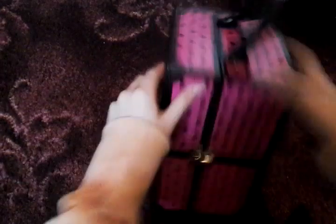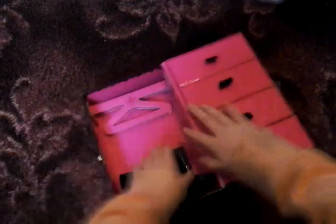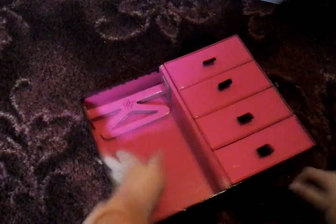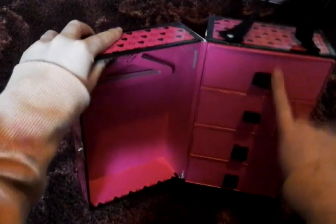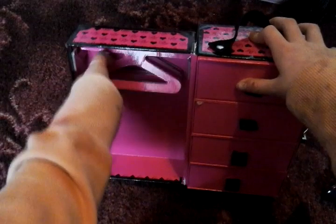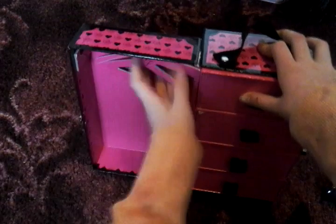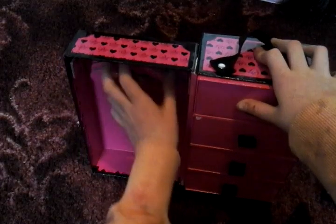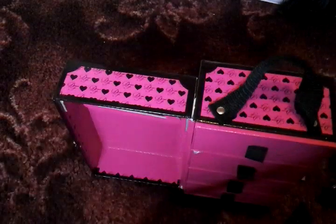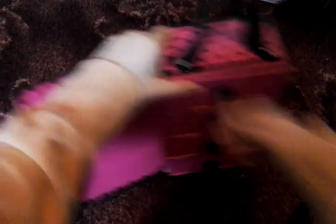When you open it there are four drawers that pull out, and then there are four hangers. You can just hang clothes up in there. You can fit a lot of stuff in here, so now let's get started with the clothes that I got.